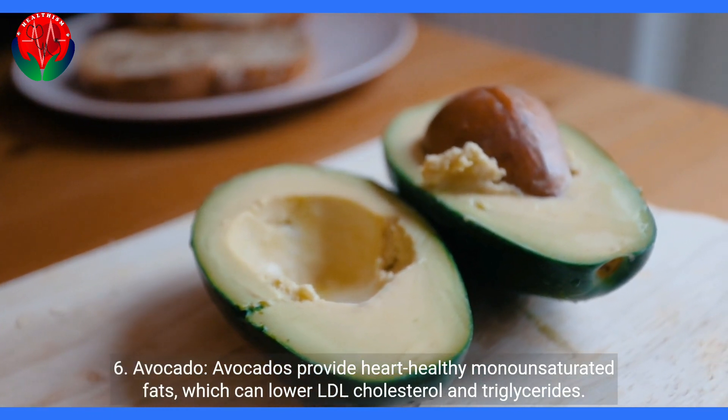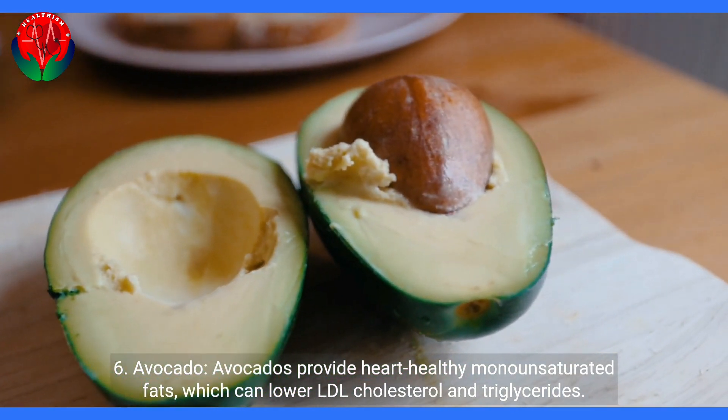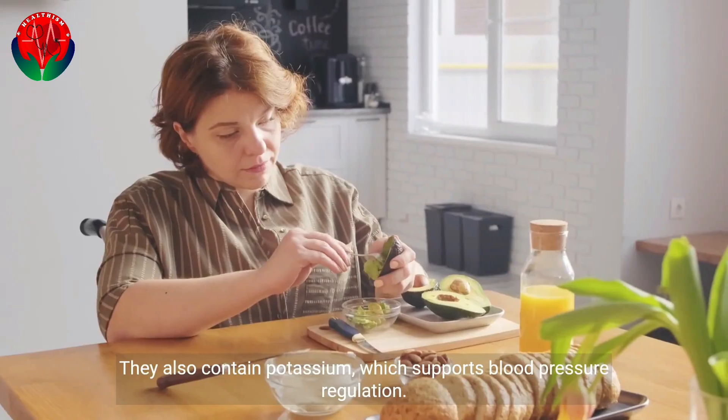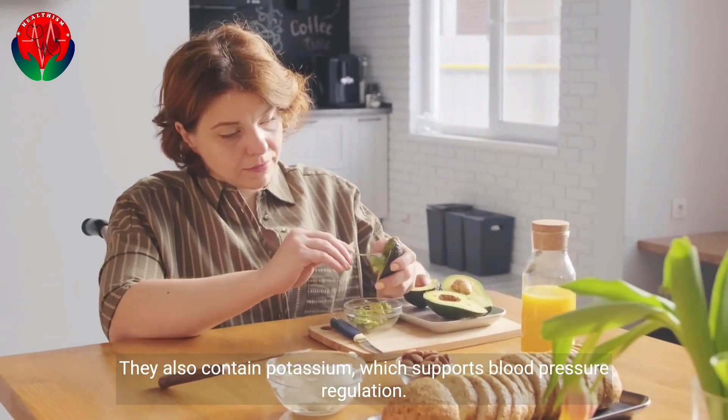6. Avocado. Avocados provide heart-healthy monounsaturated fats, which can lower LDL cholesterol and triglycerides. They also contain potassium, which supports blood pressure regulation.